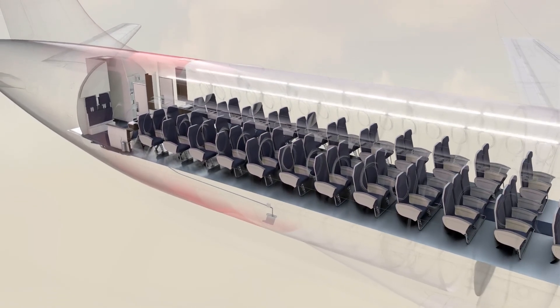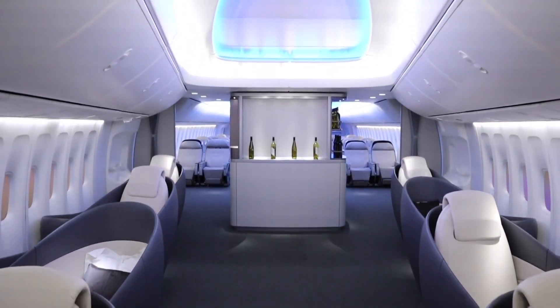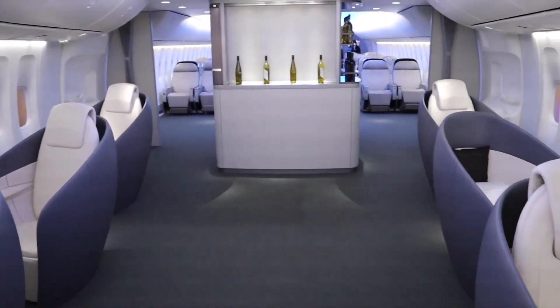Airlines realized they could turn that space into premium seating — usually business or first class — and make more money. Lounges gave way to lie-flat seats, fine dining, and high-end service. Still luxurious, but with a different focus.